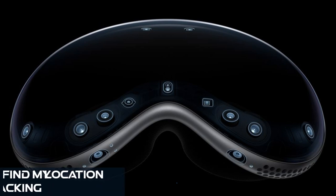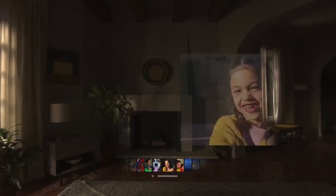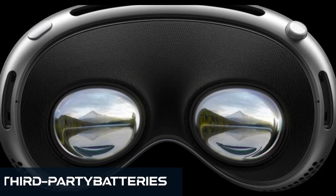Number 3: Find My location tracking. With a hefty price tag, losing your Vision Pro would be a nightmare. Unfortunately, Find My compatibility isn't available yet, leaving users reliant on Activation Lock to secure their investment. Let's hope Apple addresses this gap soon.